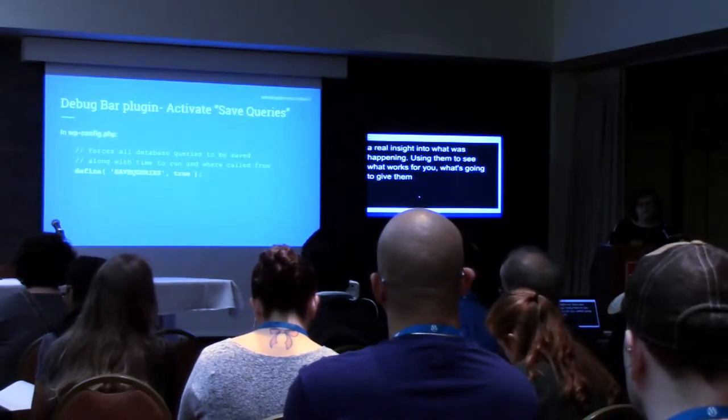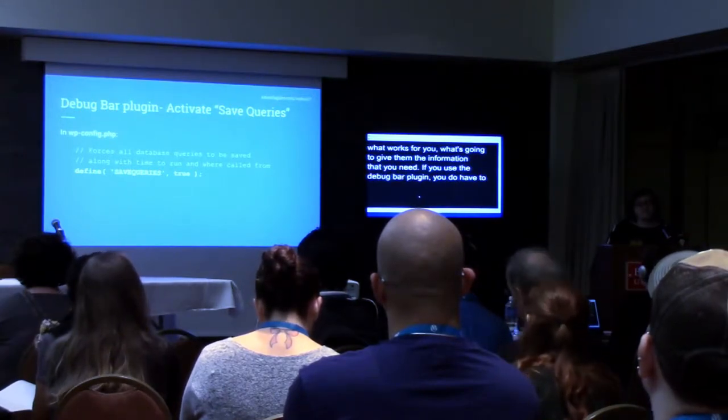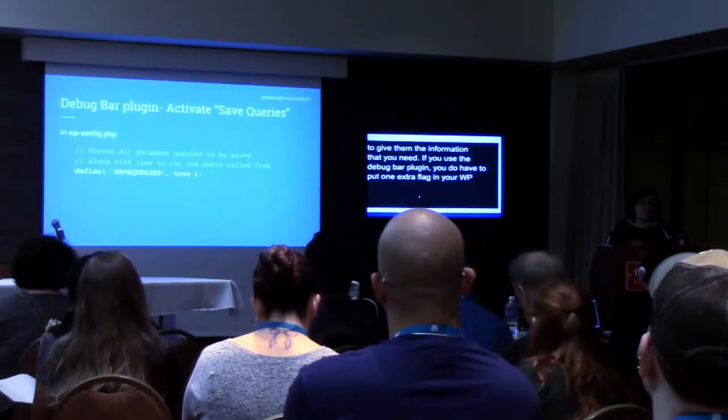If you use the Debug Bar plugin, you do have to put one extra flag in your wp-config, and this is a save_queries flag set to true. Again, you probably want to turn this off when you go into production.